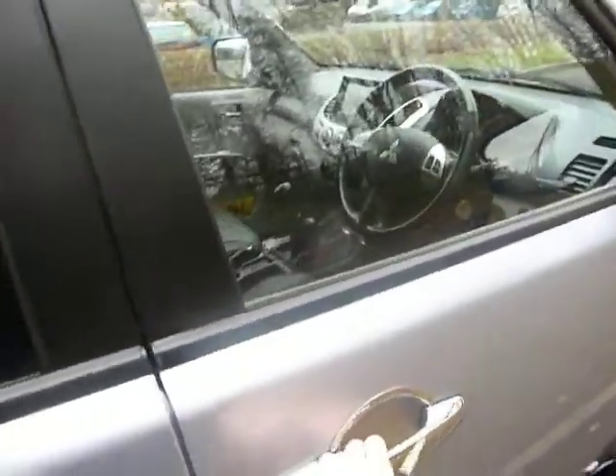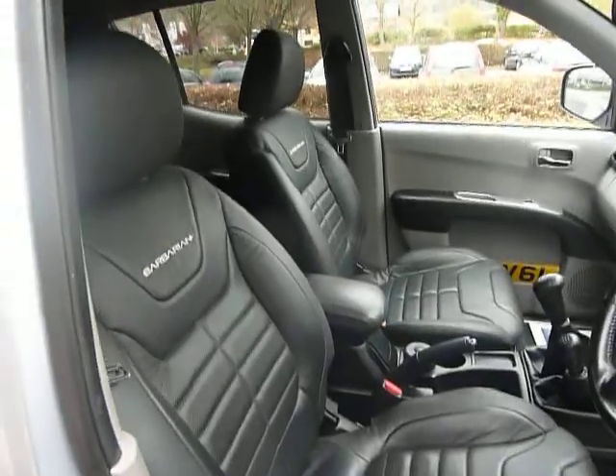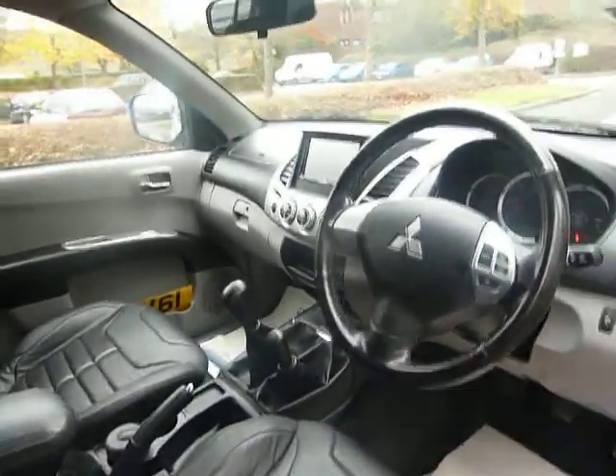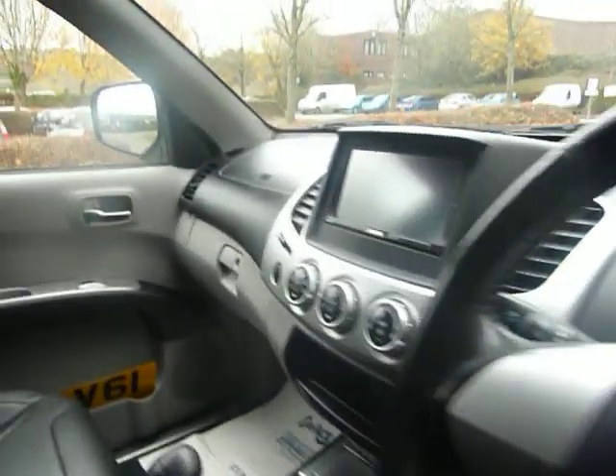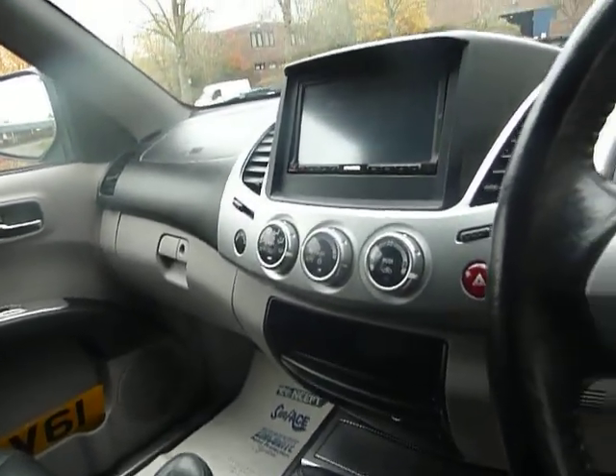Looking at the front now — as you can see, lovely designed leather seats. There's a leather stitched steering wheel and satellite navigation on this model, as well as climate controlled air conditioning.